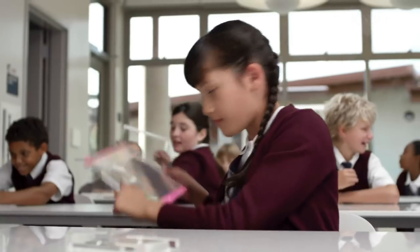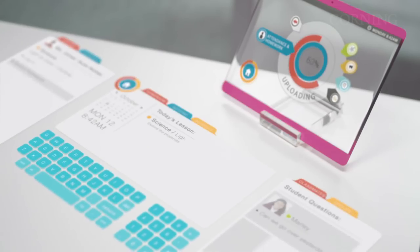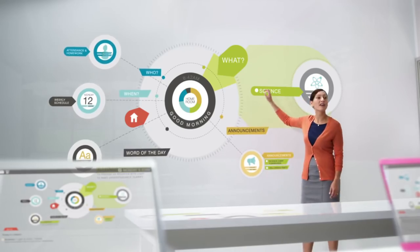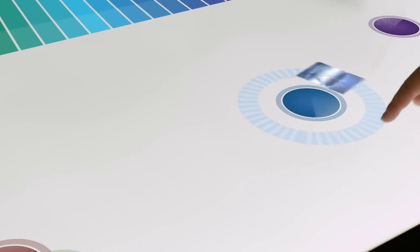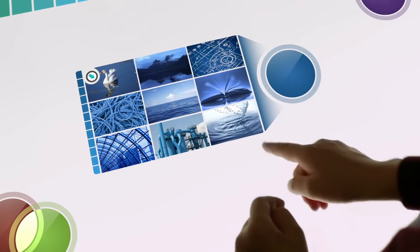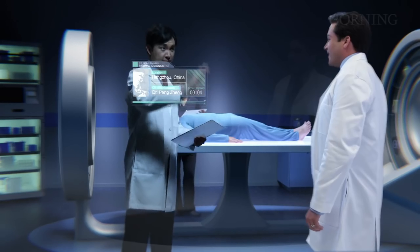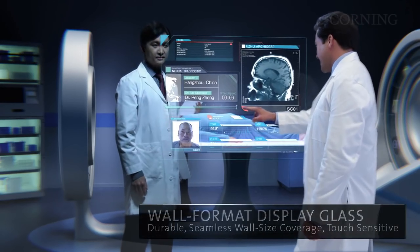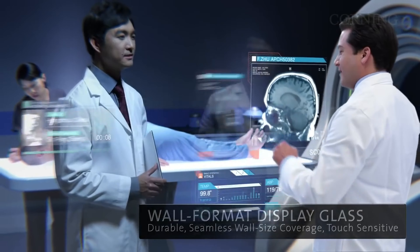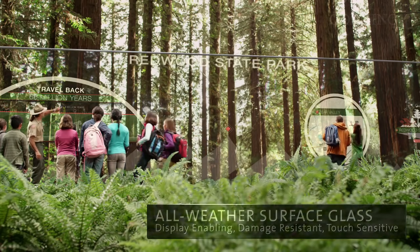Imagine a world where your smartphone can unfold into a tablet or your smartwatch can expand into a full-screen display. With Expanded Corning Vision, the possibilities are endless. From wearable devices to automotive displays, this technology is set to revolutionize the way we experience visual content. Say goodbye to rigid screens and hello to a future where displays can adapt to any shape, size, or form factor.